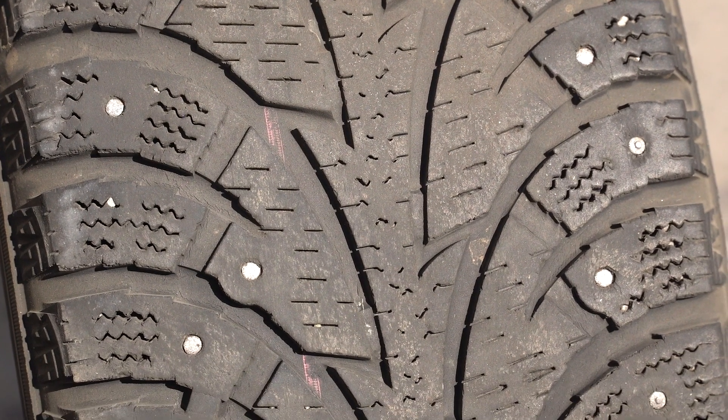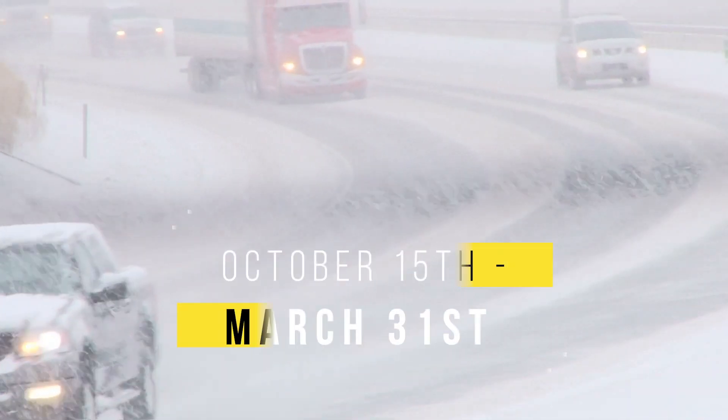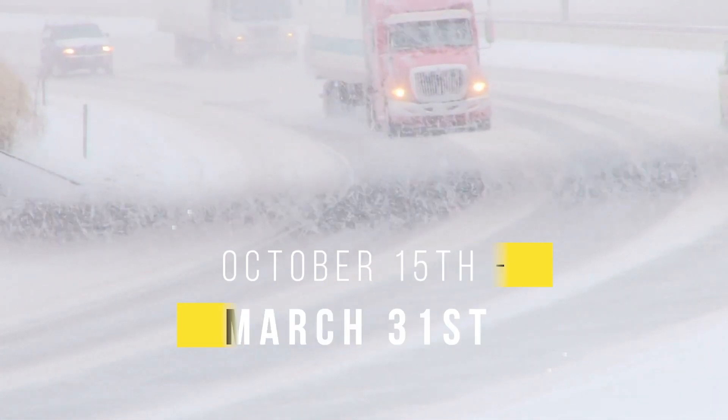Seasonally, the use of studded or cleated snow tires is only permitted during the winter driving season between October 15th and March 31st.